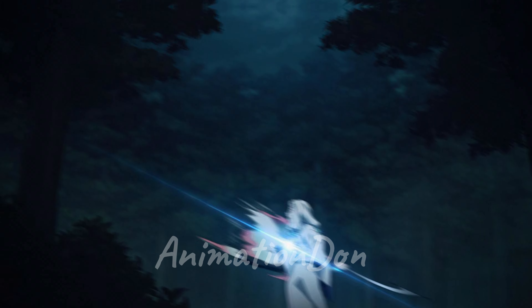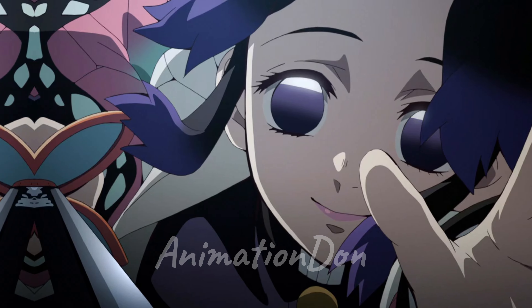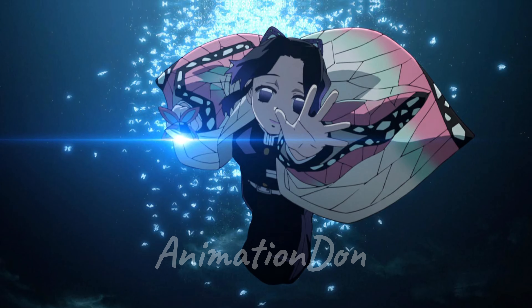Continuing with Butterfly Dance Caprice, she then jumps up high, turning into a giant butterfly, then dives down stabbing her sword through the enemy and making a big hole in the ground. Please leave a like and subscribe for more content.